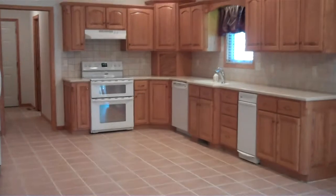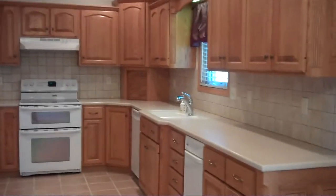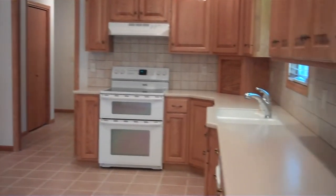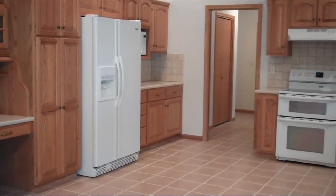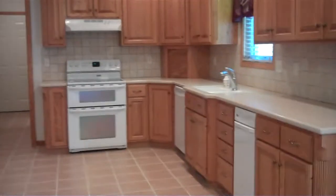This is a wonderful, huge kitchen. The countertops are Corian. As you can see, lots of cabinetry and plenty of room to work. All the appliances will stay. Can you see yourself cooking a fantastic Thanksgiving feast? People will love to come to your home.